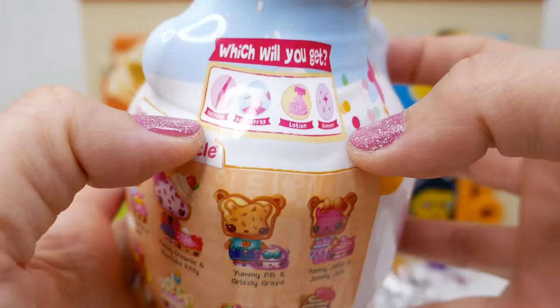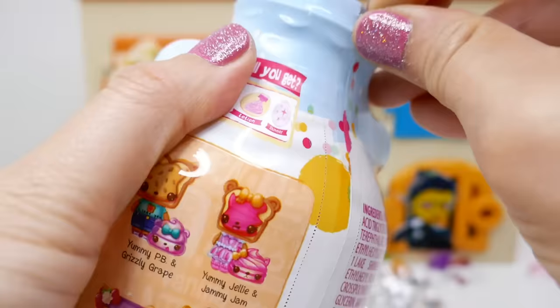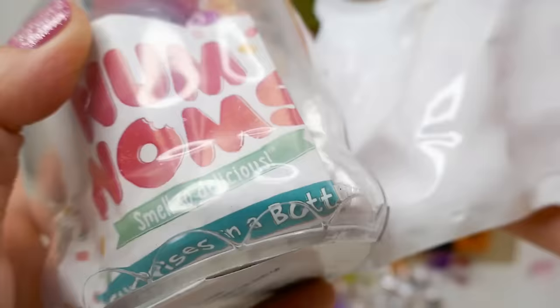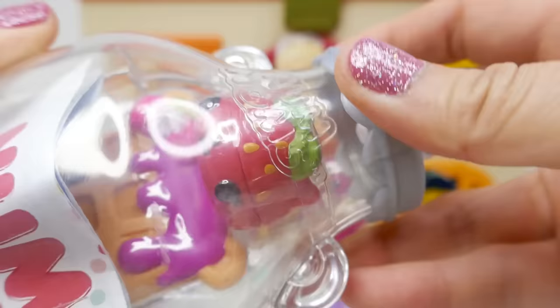There are so many different types of surprises you can get — nail polish, body spray, lotion, and shimmer. So let's open this up and see which one we get. What a cute bottle! Here's the top — I think we unscrew it and just pop it off.